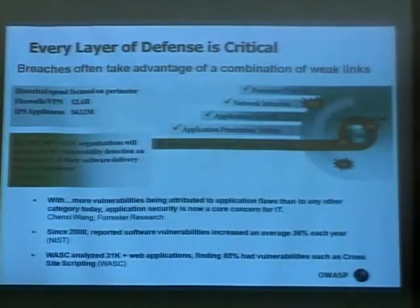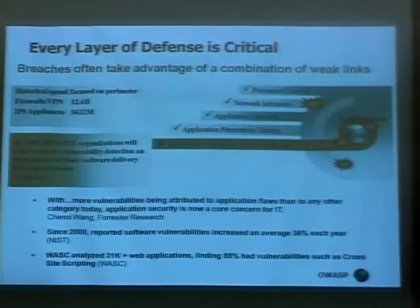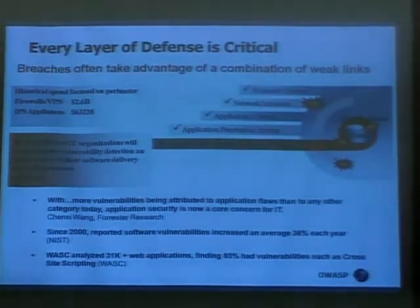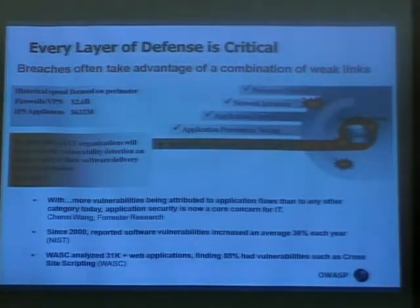Every layer of defense is critical. A lot of money is being spent on areas outside of the source code, and as those areas become better protected, the application source code is what's actually starting to take the brunt of the attacks. I'm sure you've all seen the chart where 75% of attacks are coming in at the application layer and 25% at the network layer, but 90% of the money is still being spent on network infrastructure versus only 10% on source code analysis and application security.